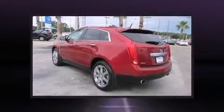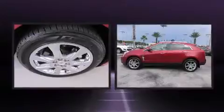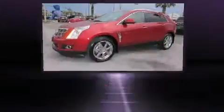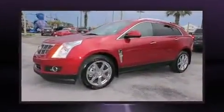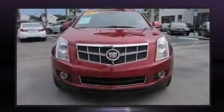It includes power seats, a power rear cargo door, remote keyless entry, and leather upholstery. The memory system includes pedal position, allowing multiple drivers to find their preferred driving positions easily.